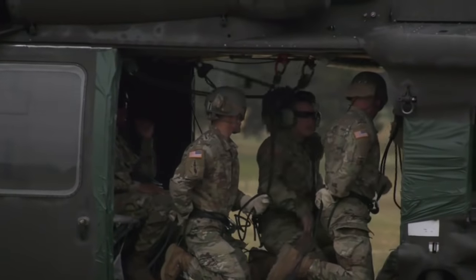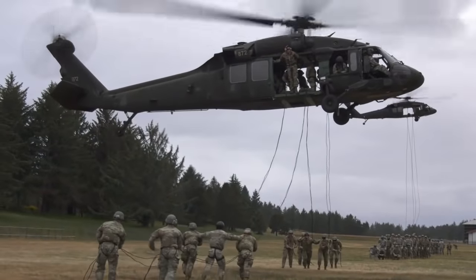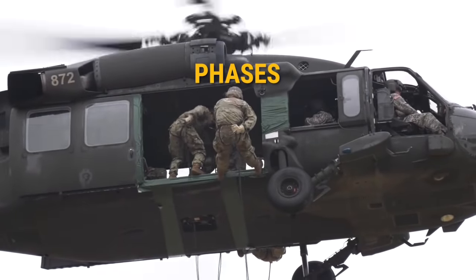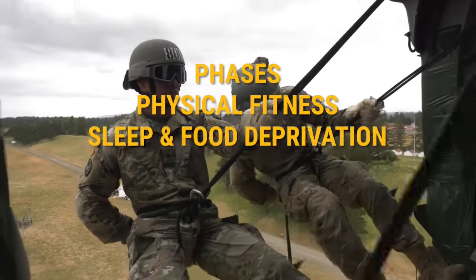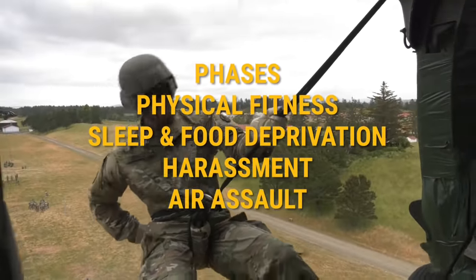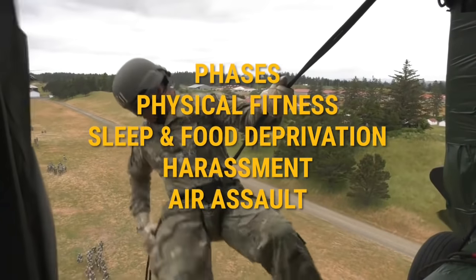Let's take a look at the U.S. Army Air Assault School and discuss how hard it is, with an emphasis on phases, physical fitness, sleep and food deprivation, and harassment. Then I'll show you a video of an actual air assault.